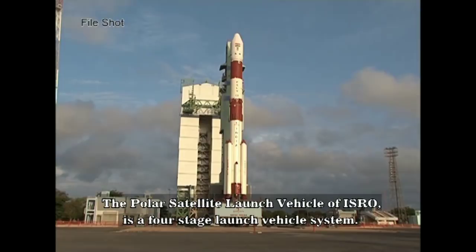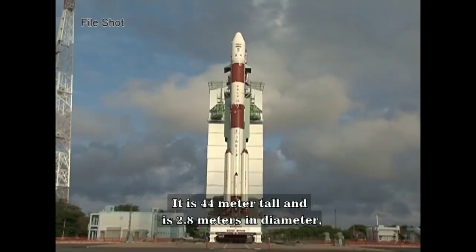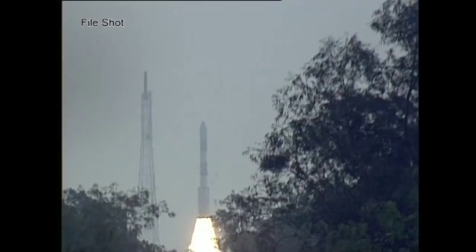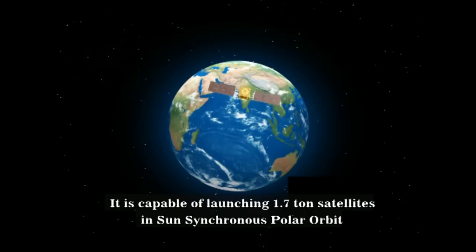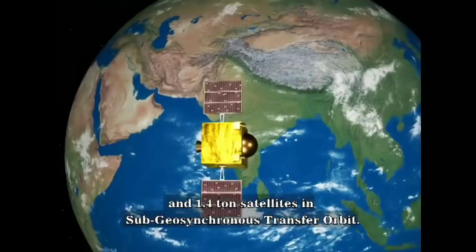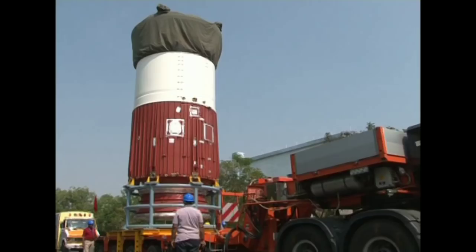It is 44 meters tall and 2.8 meters in diameter, with a lift-off mass of around 320 tons. It is capable of launching 1,710 kg satellites in sun-synchronous polar orbit and 1,410 kg satellites in sub-geosynchronous transfer orbit. Let us go through some steps of rocket assembly.